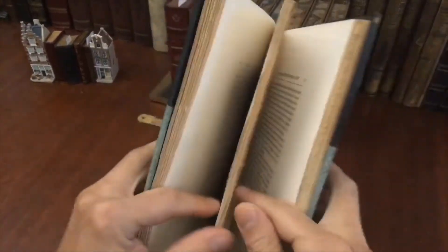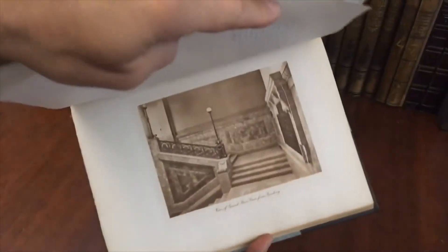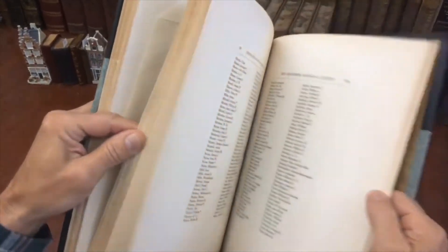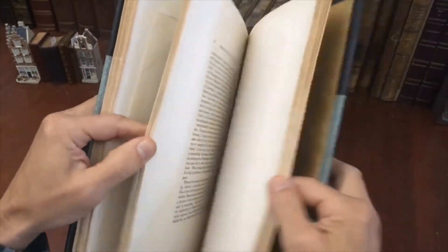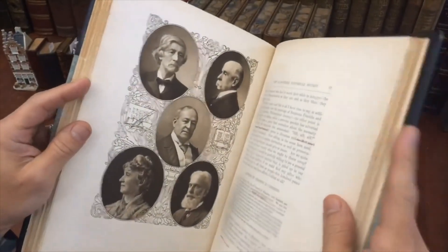If this book interests you, in this special deluxe leather binding of the era, the good news is that it is available now online from me, Brian DeMambro.